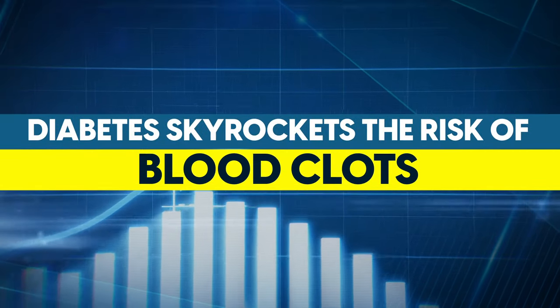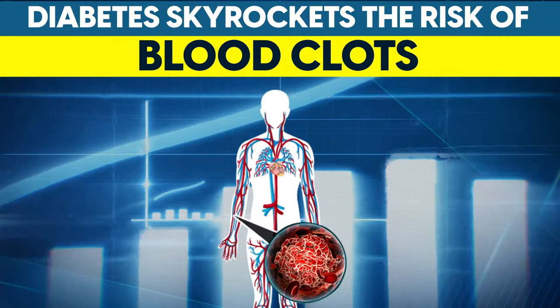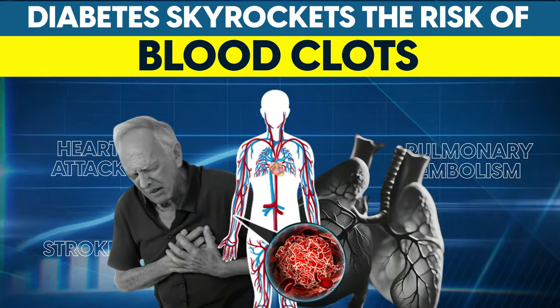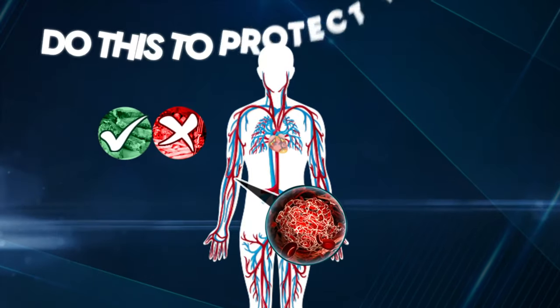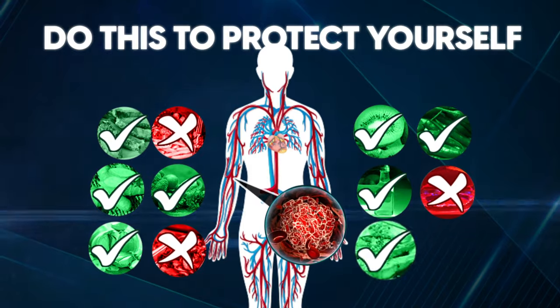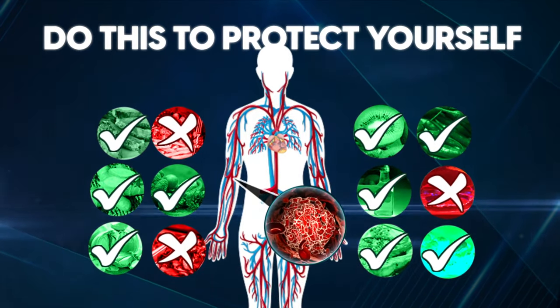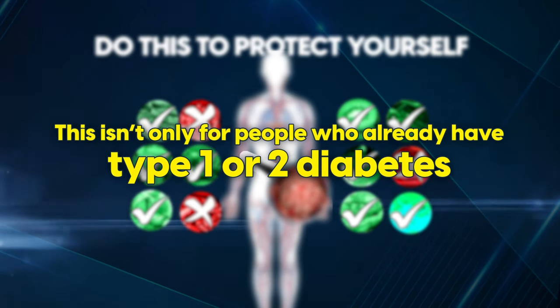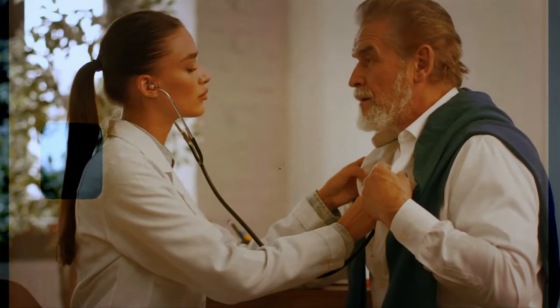Diabetes skyrockets the risk of death from blood clot events like heart attack, stroke, or pulmonary embolism. Today we're looking at how, and most importantly, what you can do to protect yourself. This isn't only for people who already have type 1 or type 2 diabetes, but anyone who suspects that they may be at a future risk.